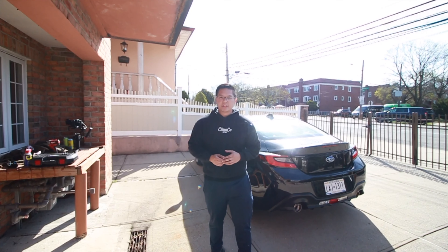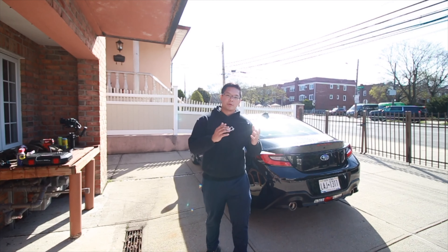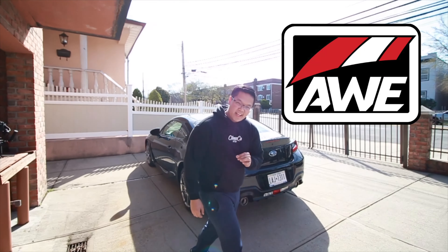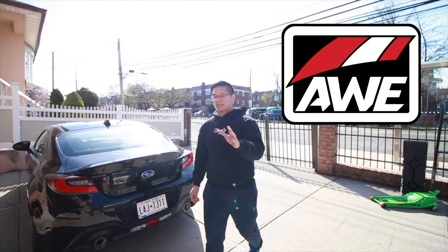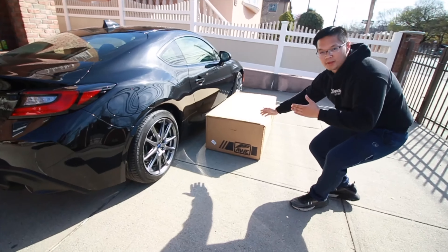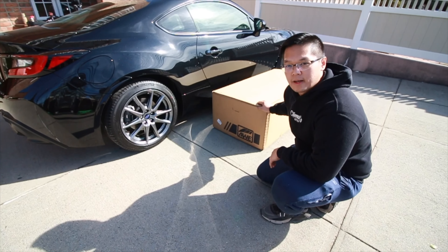So in celebration of the BRZ officially being broken in, and in pursuit of building the best BRZ I can, I partnered with AWE Tuning to bring you the best sounding exhaust for the BRZ and the GR86 platform.